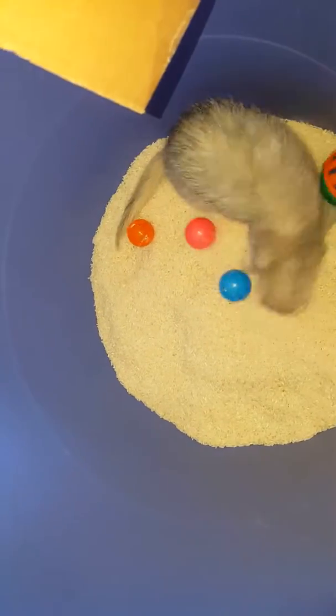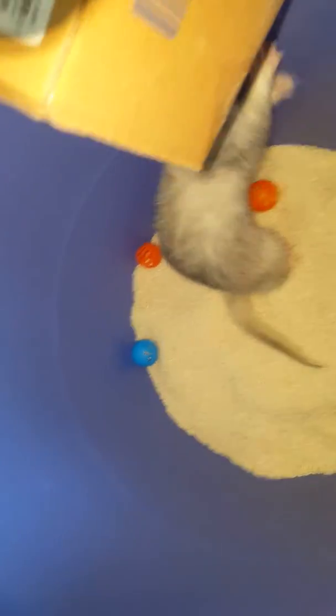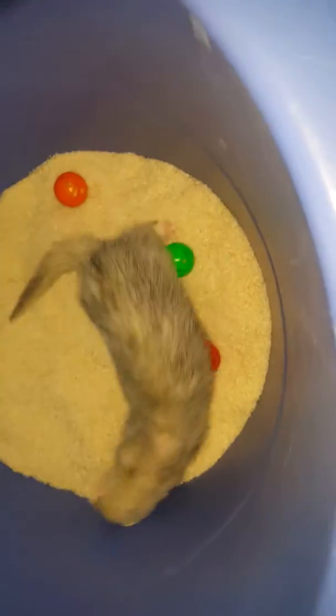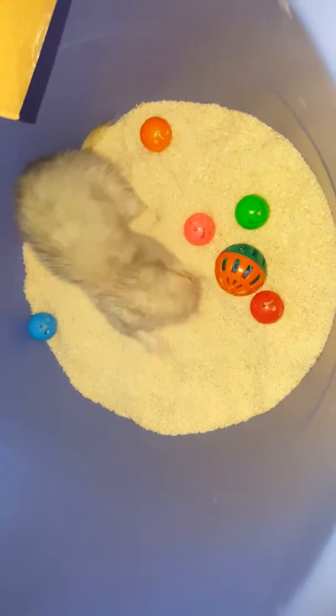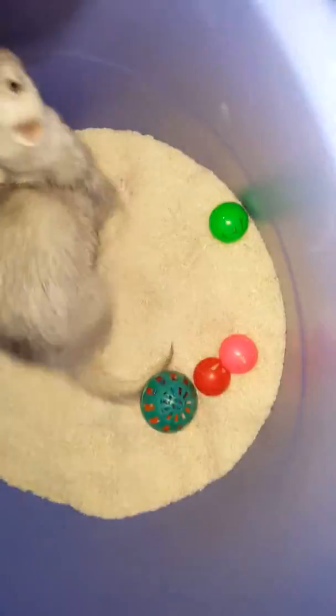Oh my gosh, so adorable. Don't worry, he can get out on his own. But I might help him. And he's almost out.